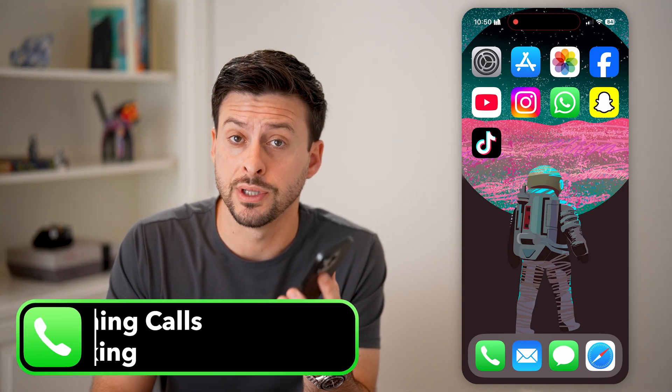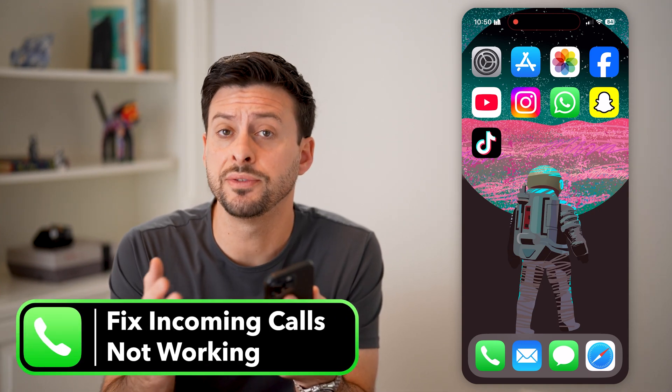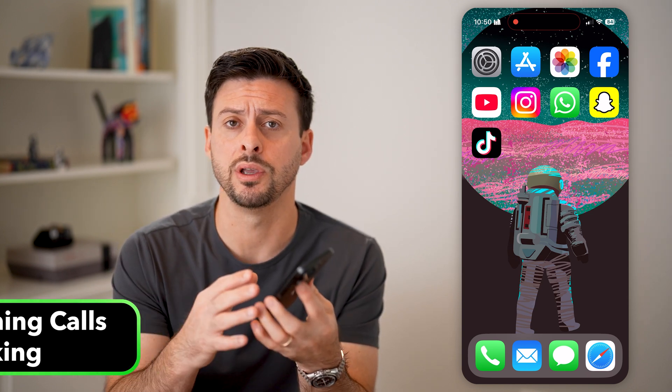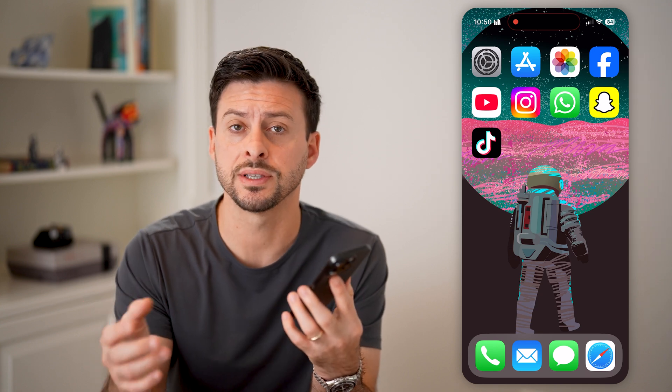Here's how to fix incoming calls not working on your iPhone. If someone keeps trying to call you but it's just not going through — it's not ringing on your phone or it's just not working very well — I'm going to show you how to fix it.